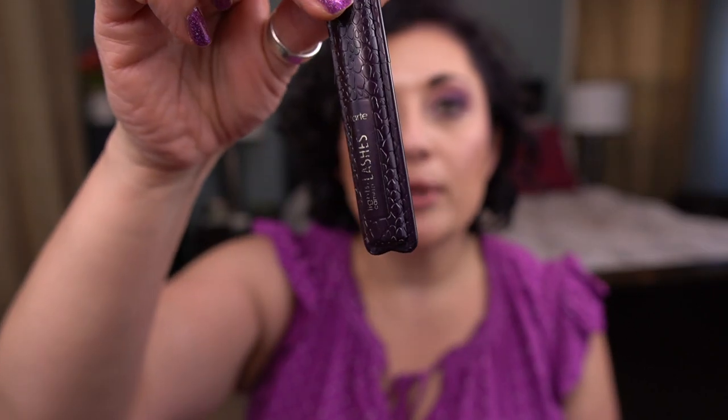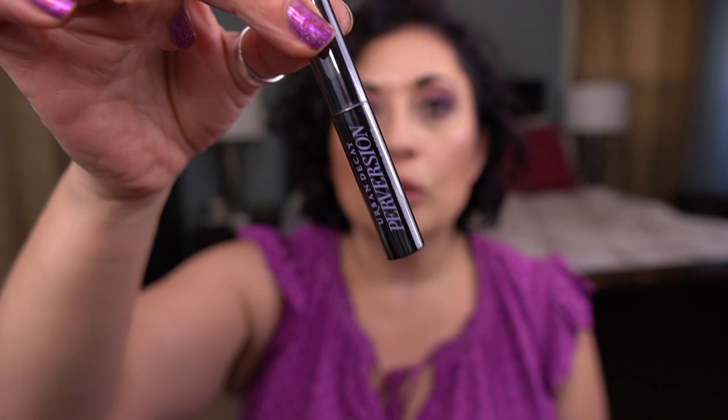From Tarte I have the Lights Camera Lashes Mascara — another one I absolutely love and would absolutely repurchase. Urban Decay's Perversion Mascara is a holy grail; I will always have one of these in my collection. From Tarte I also have the Big Ego Mascara — I actually didn't mind this, especially over the Estée Lauder Little Black Primer. I love the wand; it's fantastic. I might repurchase if discounted.